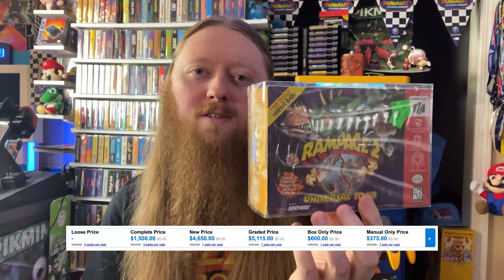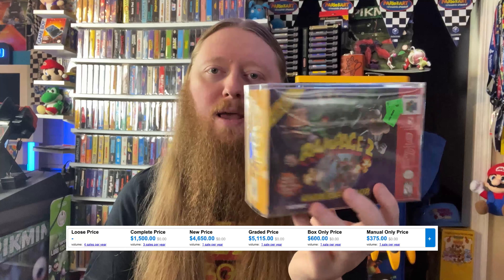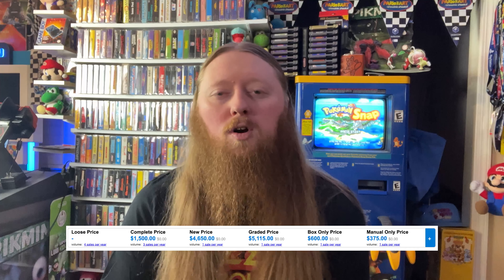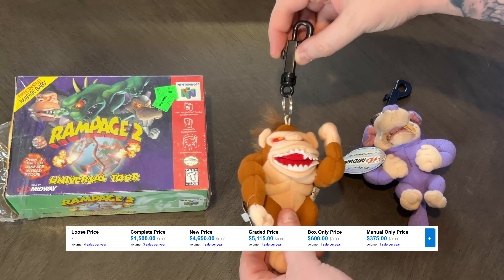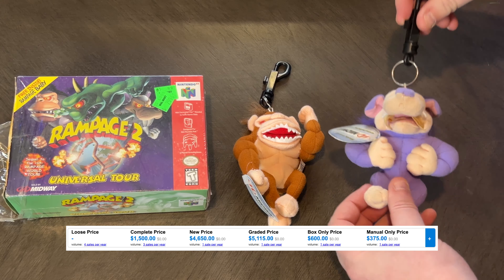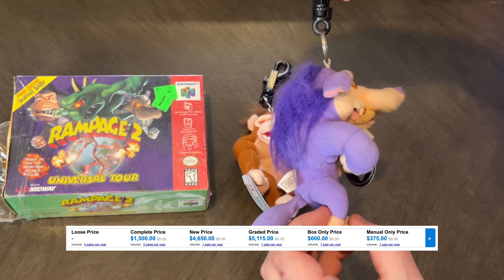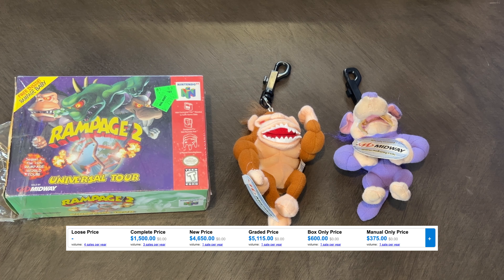First up, we have Rampage 2 Universal Tour for the Nintendo 64, but this is not just the standard version of the game. This one comes in a big box and it comes with a plush keychain. There are three different keychains available for the different characters, and the normal copy of this game is pretty common. This is the most expensive version that comes with that keychain plush.